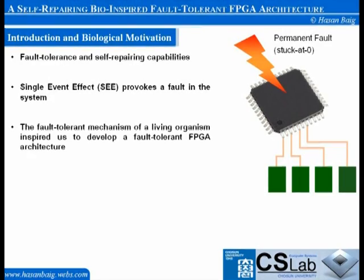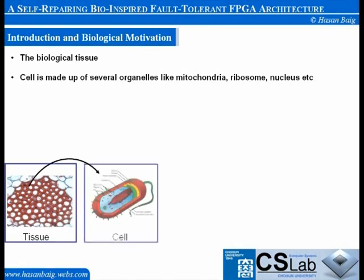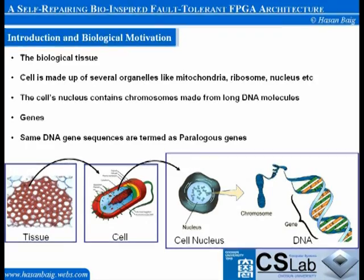The fault-tolerant mechanism of a living organism inspired us to develop a fault-tolerant FPGA architecture. The biological tissue in a human body is composed of a group of cells that carry out a specific function. Each cell is made up of several organelles like mitochondria, ribosomes, nucleus, etc. The cell's nucleus contains chromosomes made from long DNA molecules. DNA is further divided into a group of nucleotide sequences called genes. Genes that have the same DNA sequences are termed paralogous genes, which generally perform the same function.